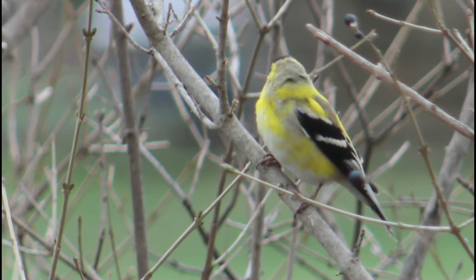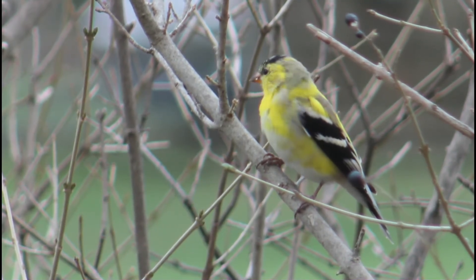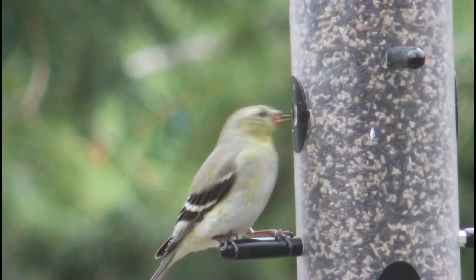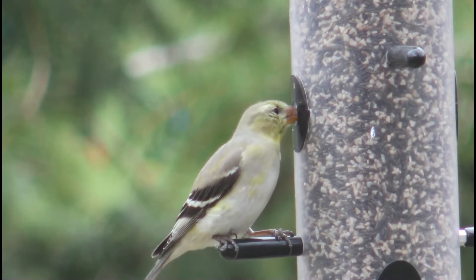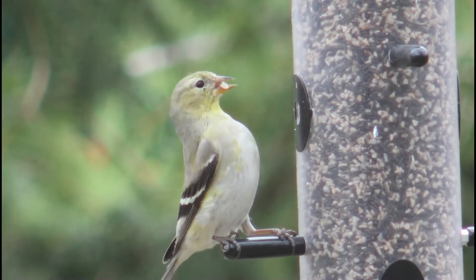Mosquito screens on the outside of windows also make wonderful bird repellents. Lastly, a more aesthetic option are curtains made out of closely spaced ropes that hang on the outside of the window — birds will see the hanging ropes and avoid the window. I will leave links in the description to all the options I mentioned.